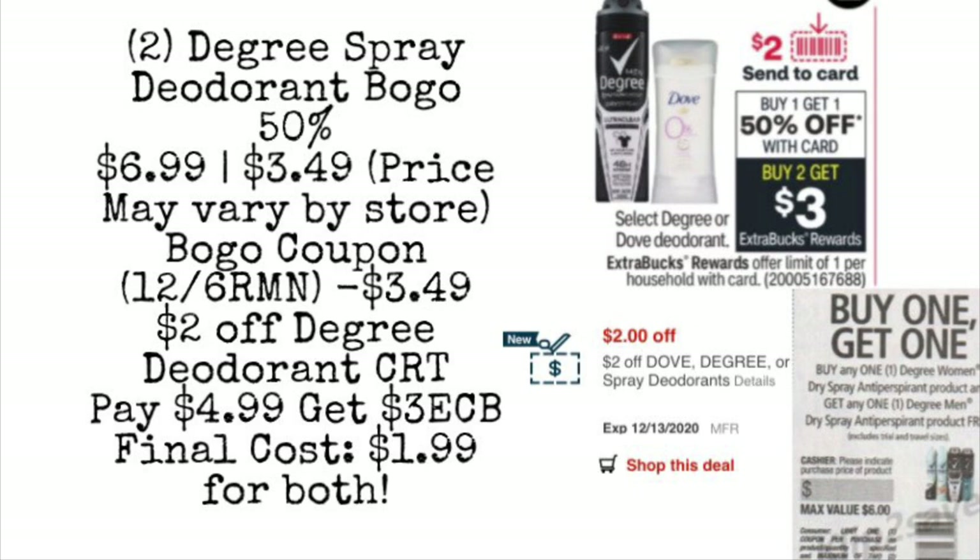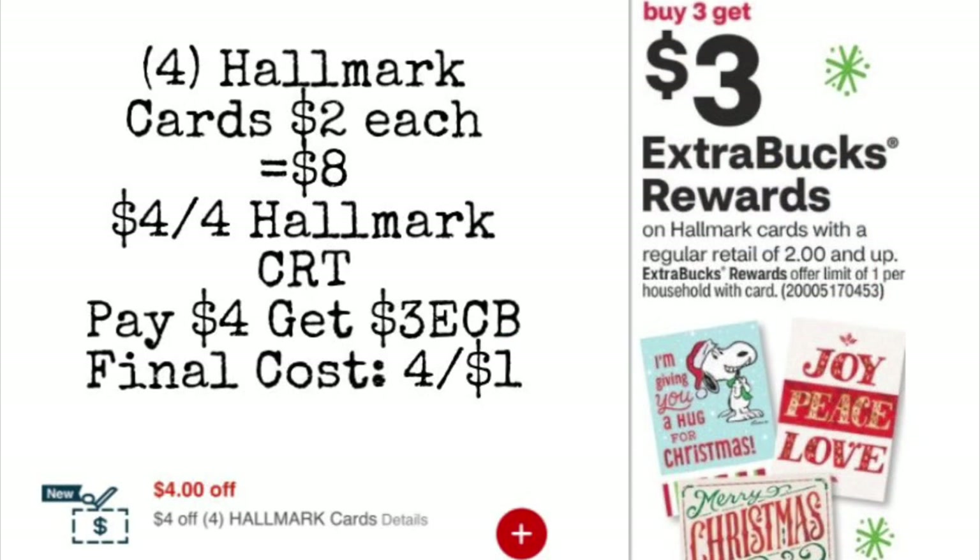This next deal I'll be excited to pick up if I can find it in my store. I normally don't get the Hallmark CRTs, but I got one. If you got the $4 off four Hallmark CRT, you could pick up four Hallmark cards priced at least $2 or more, for a total of $8. Use the $4 off four Hallmark CRT, pay $4, get back a $3 extra care buck, making your final cost just $1 for all four cards. Most cards at my store are priced higher than $2, but another store near me has cheaper cards, so I might grab some there. I really hope they have $2 cards because $1 for four is definitely not too bad.